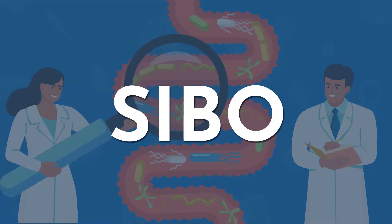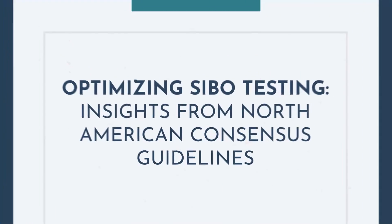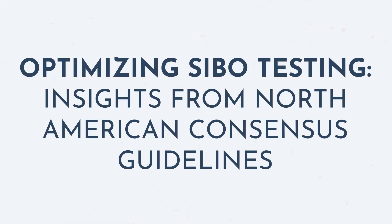How should you test for SIBO? Today we are going to break down a research study that explains the best methods for testing SIBO.